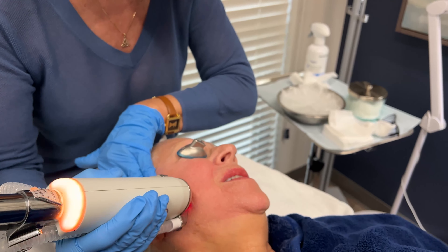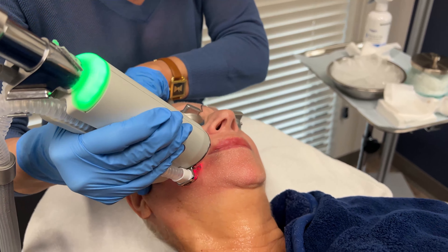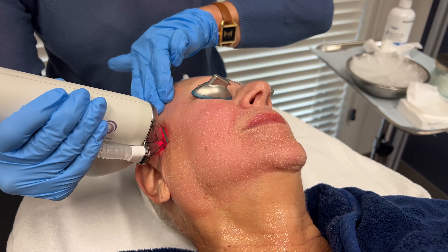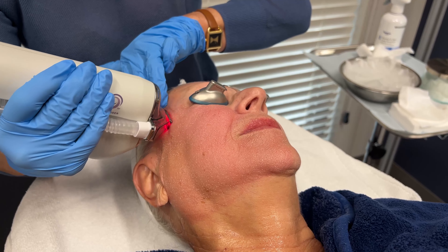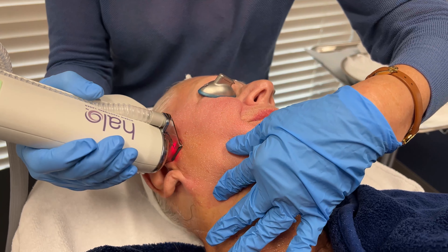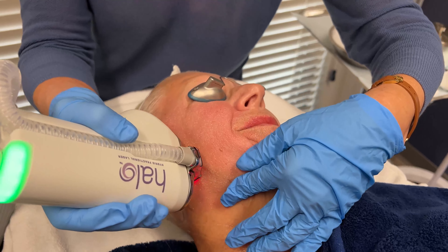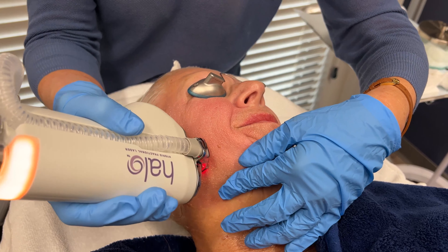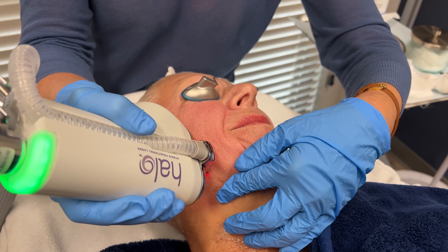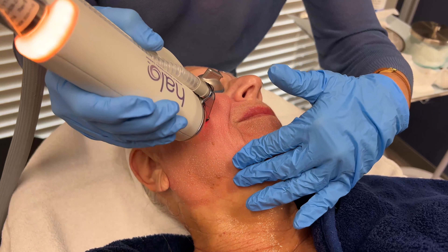This is going to address many different concerns. Our patient here has really porcelain-toned skin and she does come in for other pigment treatments as well, so that's showing up for her. But other persons might have a lot of sun damage and a lot of pigment, so we can address several different areas of concern.